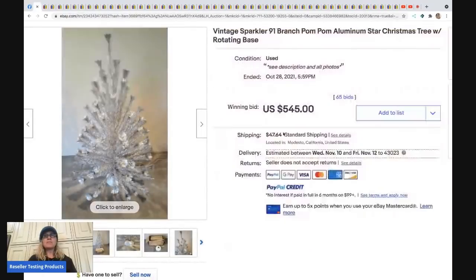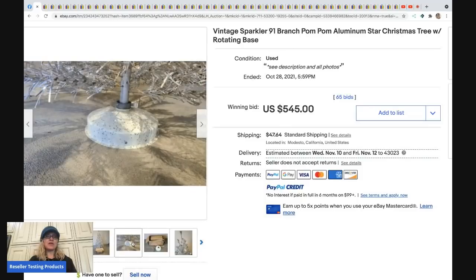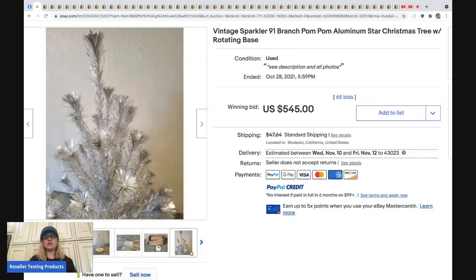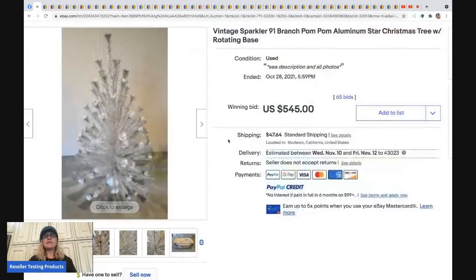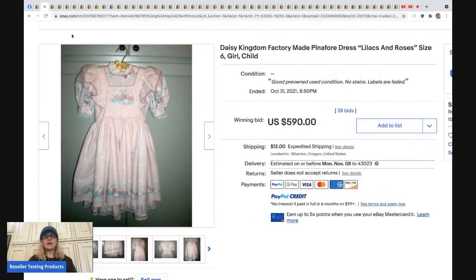The first bolo is this pom-pom aluminum tree. These trees are a bolo item — if you find them, definitely pick them up. I know someone who parts them out individually, selling the pom-poms as replacements, which can make a lot of money though it takes longer to sell. This tree sold for $545 plus shipping.